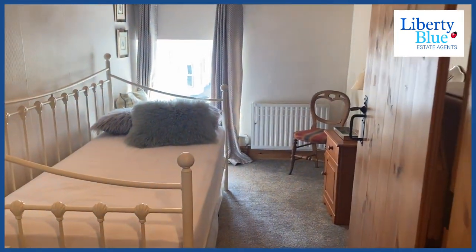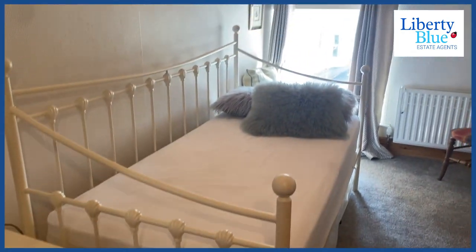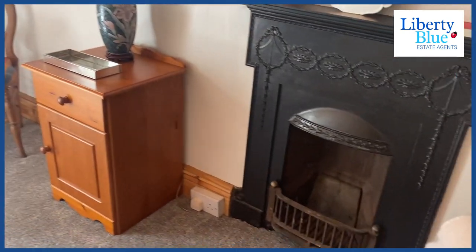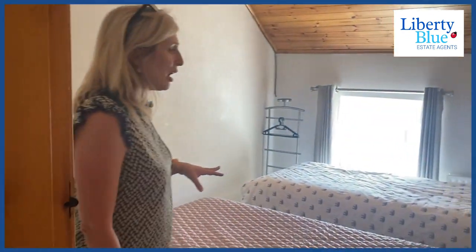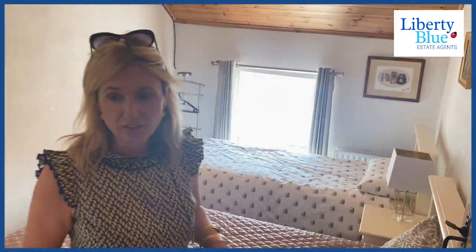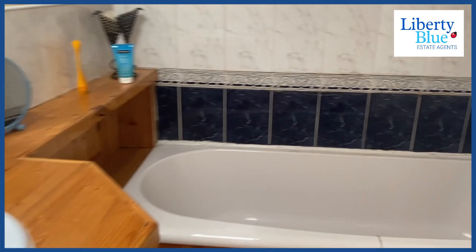Here we have one of the smaller bedrooms with double-glazed windows and a beautiful fireplace — a gorgeous feature. We have another bedroom, a third bedroom, which accommodates two single beds, so it's fine and spacious. The last room is the bathroom, and there is an electric shower over the bath.